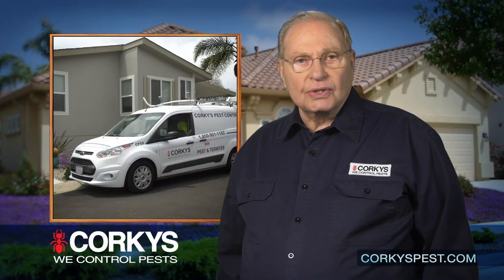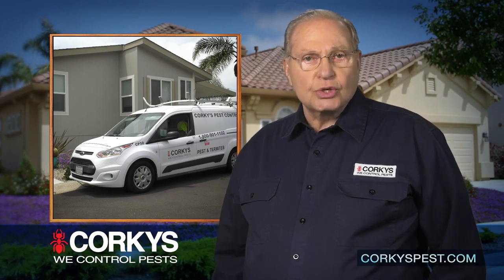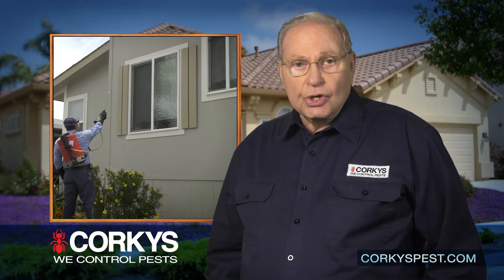Hi, I'm Corky of Corky's Pest Control. Thank you for choosing us as your pest control provider. Did you know that we service more mobile homes than any other pest control company in Southern California? There's a reason for that.